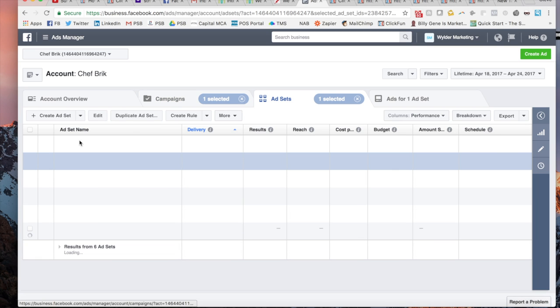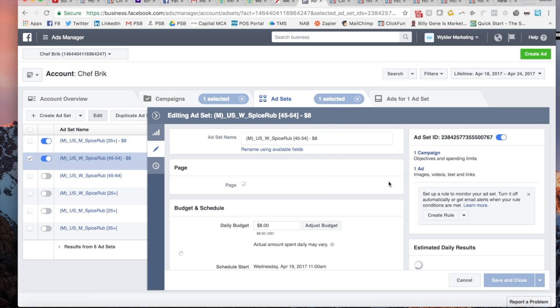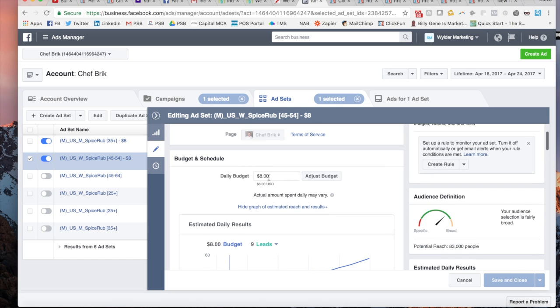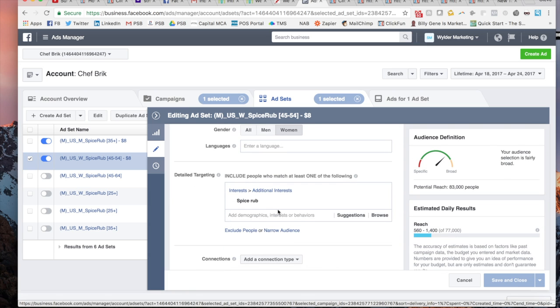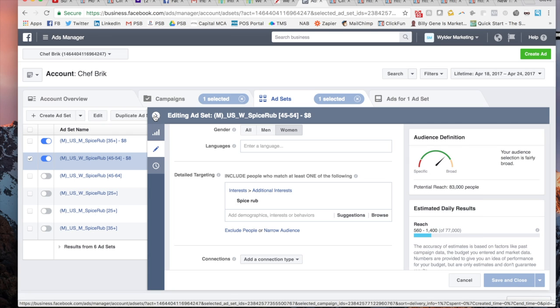I'll go ahead and hop in here and show you guys some of my targeting for this particular campaign. I set only $8 a day budget — $8 a day for women, $8 a day for men. Then if you go down in here, you can see they have a spice rub interest on Facebook, which I thought was freaking amazing. I had no idea they would have this. I just thought, let's see if they have a spice rub category — and sure as shit, they did. I got that in there.